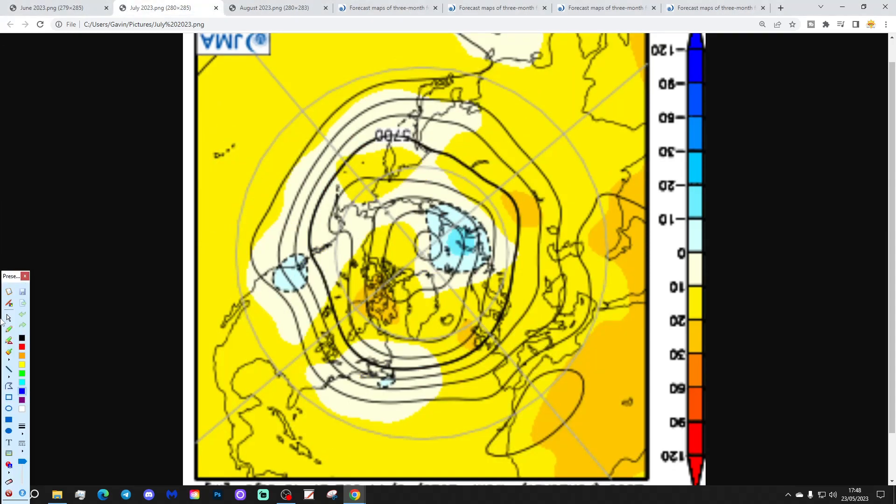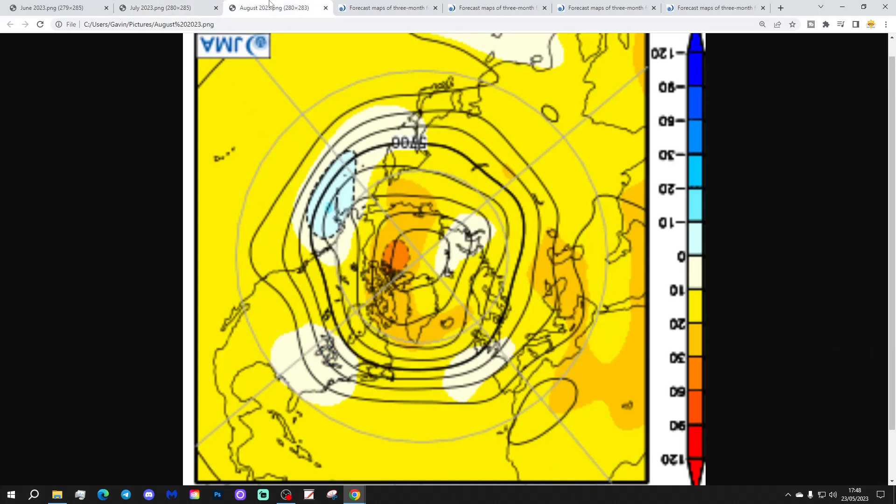This is how July is looking — so generally quite an anti-cyclonic month in July. But high pressure looks like it's a little bit centred towards the north and west of Scotland, and that could lead to us having a relatively dry month, but maybe bringing the wind from a north-easterly direction quite a lot of the time. So maybe a dry but also rather coolish type month in July.